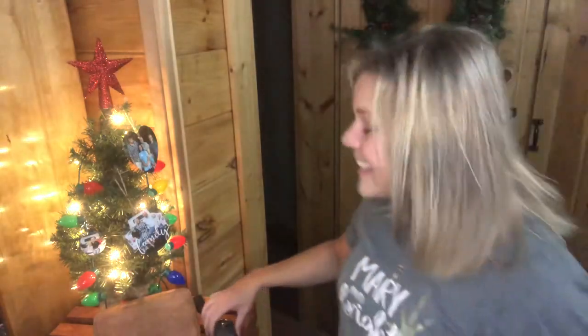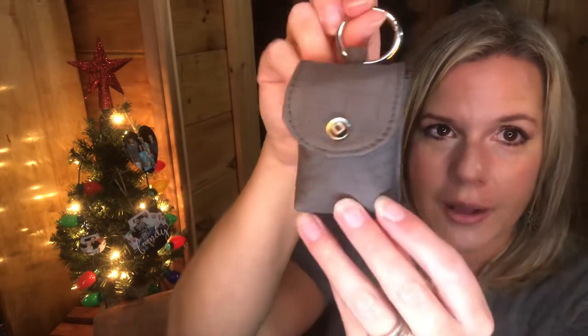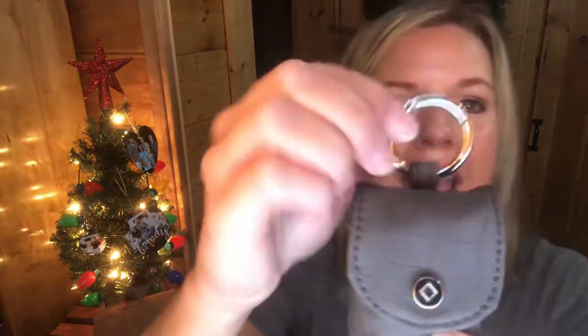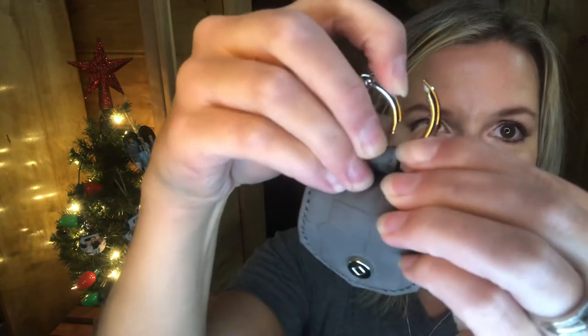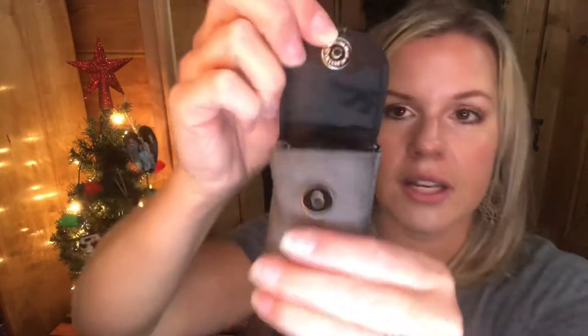The next item is called the Snap to It Pouch. It comes in gray crocodile, caramel, and black. It has a little ring so you can push it in and hook it onto anything, making it the perfect little stocking stuffer. You can roll up some cash and put it inside.